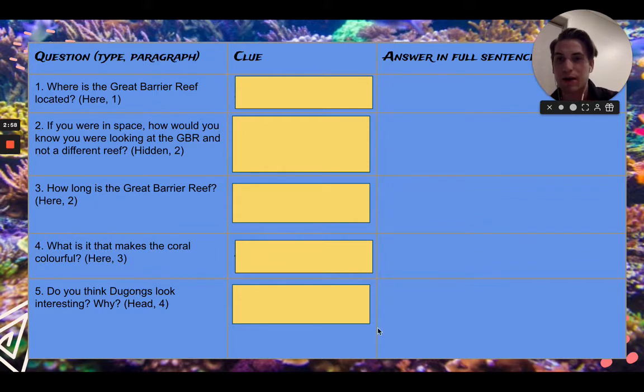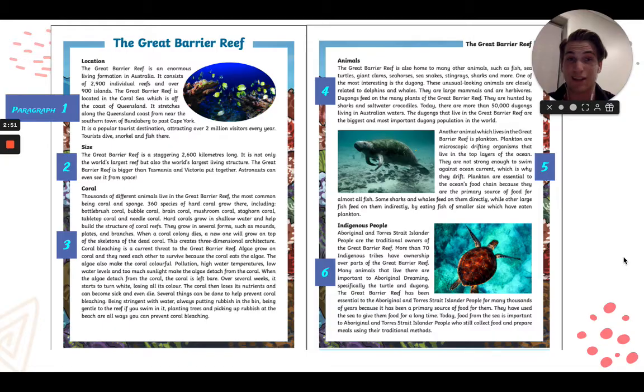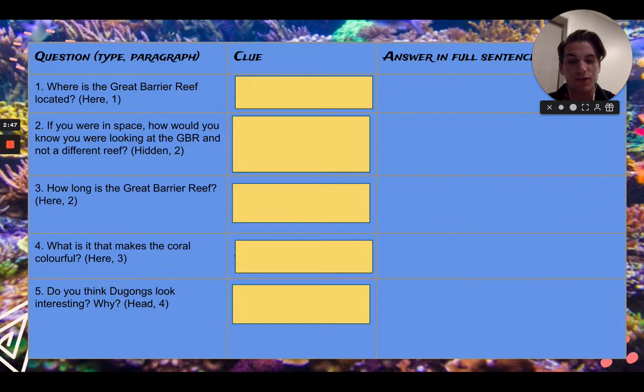How long is the Great Barrier Reef? This is once again another 'here' question, seen in paragraph 2. Just go back to the text and look for the length. This is a cracking big number. Here's a quick challenge for you: if you find the answer, can you convert it into how many meters it would be?